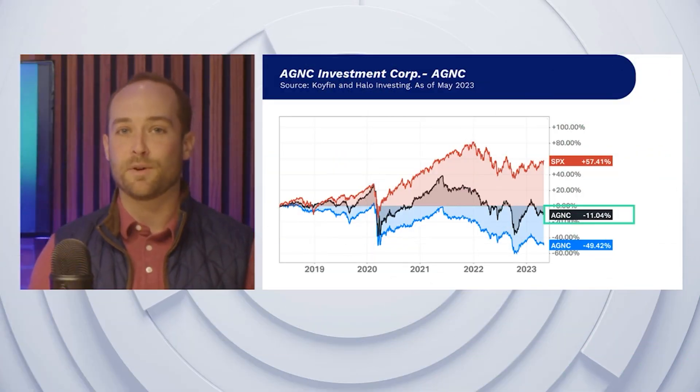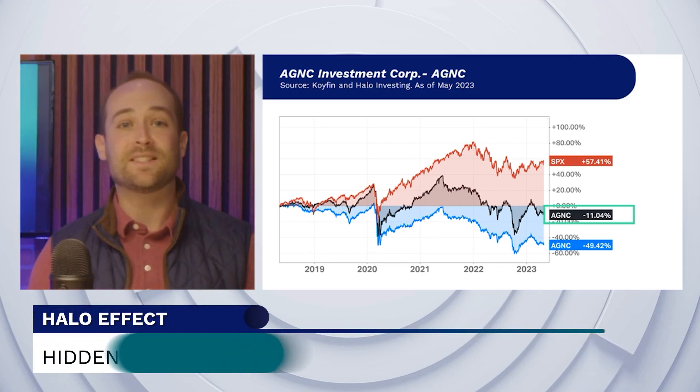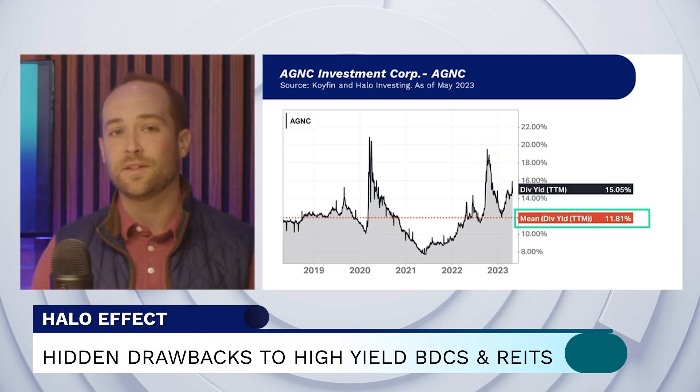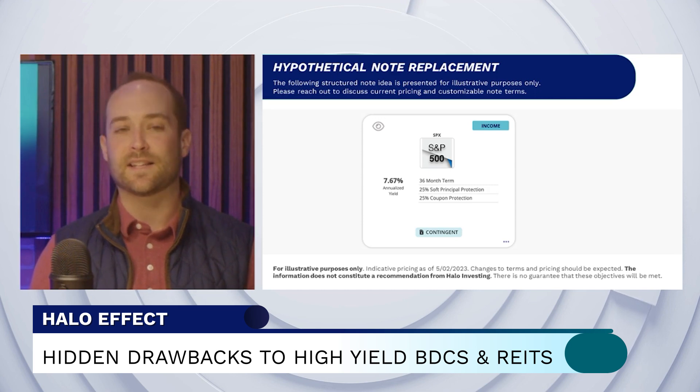Agency is a great example, posting a negative 10% total return over the last five years, despite having an average dividend yield of about 11% per year. And that's why we like structured notes linked to diversified assets like the S&P 500.